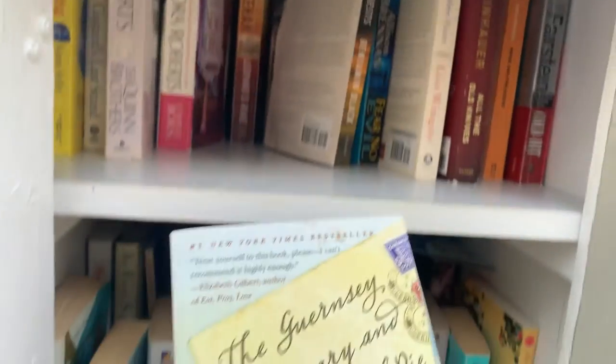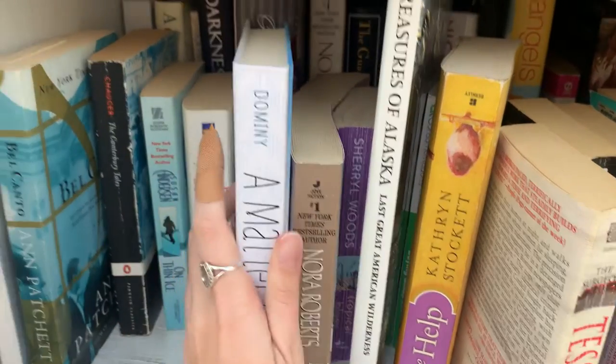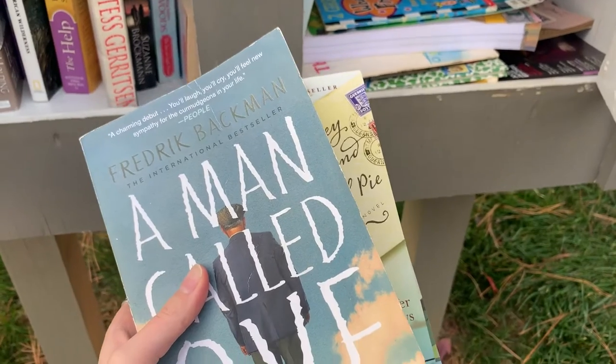That was only my second little library and I've already had more success than my first video. That one was great — had a lot of good stuff in it. Had 'Pride and Prejudice,' which I don't need because I have more than one copy. Had quite a few Nicholas Sparks books in there, had the book 'Redeeming Love' — they made a movie for that. I didn't want to pick it up since I already got two other ones I was interested in, but that was exciting and I got two from there, which is great.